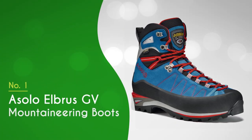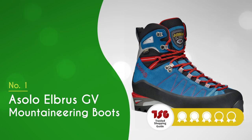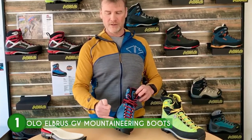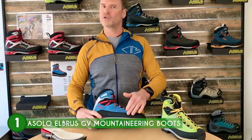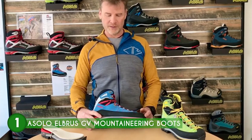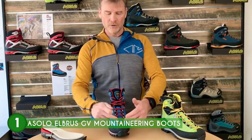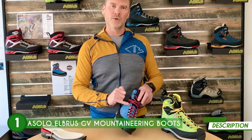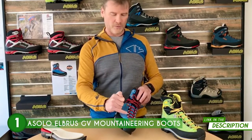The best mountaineering boot on our list is the Asolo Elbrus GV Mountaineering Boots, which TrustedShoppingGuide.com has awarded a five-batch rating. When it comes to embarking on exhilarating mountaineering expeditions, having the right footwear is crucial to ensuring both safety and performance. The Asolo Elbrus GV Mountaineering Boots are an impressive option for outdoor enthusiasts seeking top-of-the-line gear for their high-altitude endeavors.